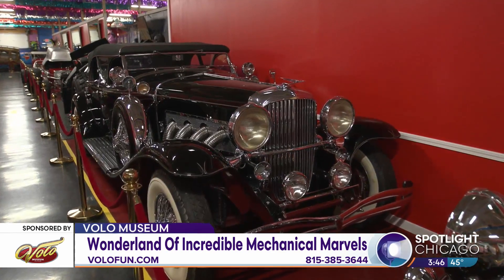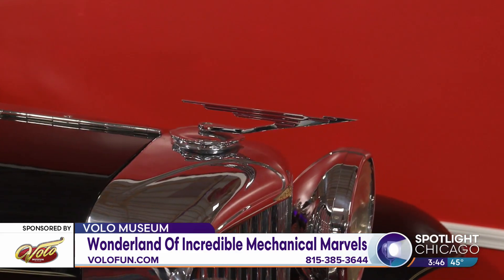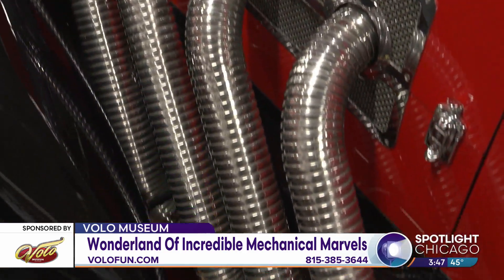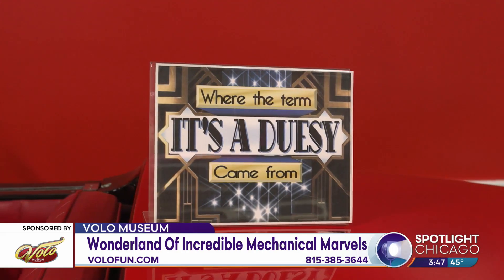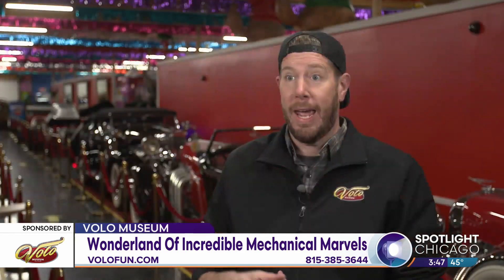The Duesenbergs are incredible cars that came out right around the Great Depression. Americans wanted to compete with elaborate European cars, and people with money had little to show off at that time. So this little factory in Indiana — two brothers — made these insane cars. To give you an idea of the cost during the Great Depression, you had a choice of buying 50 Model Ts, five houses, or one Duesenberg. They're very rare and celebrities rent them quite frequently — Leonardo DiCaprio rented one for The Great Gatsby, and just recently Brad Pitt handpicked one for the Babylon movie.